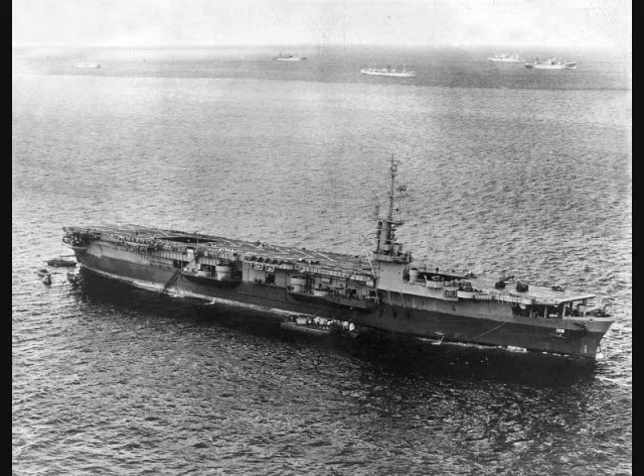Clearly, the Sangamons were a preferable starting point, considering the focus of escort carriers was drifting away from hunting subs in the relatively small Atlantic to supporting amphibious landings opposed by aircraft in the vast Pacific. As such, these ships were evolutions of the Sangamons — while purpose-built as carriers, their design was still based on the T-3 type tanker from which the Sangamons were converted.